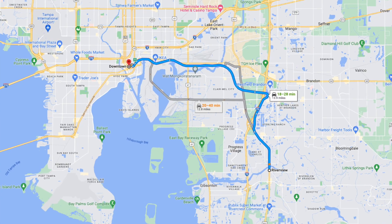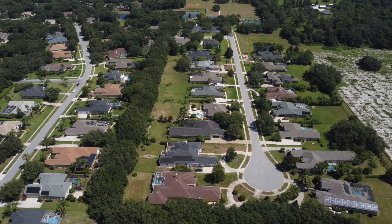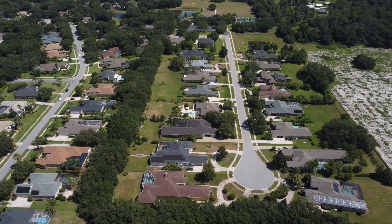Next on the list is downtown. Since you kind of have to pass through downtown to get to the airport, downtown is closer — about 20 to 30 minutes, also depending heavily on traffic. It also depends on where you're starting from in Riverview, since it's a pretty big geographic area. If you're out on the Bloomingdale outskirts near Fishhawk, it's a very different drive than if you're right on I-75.